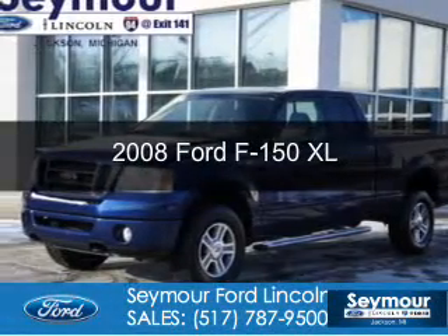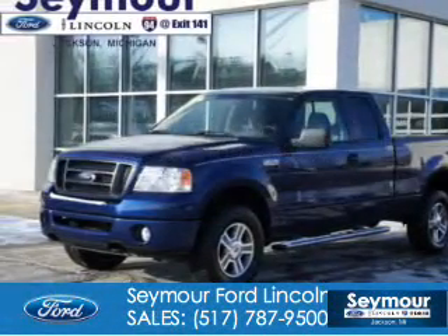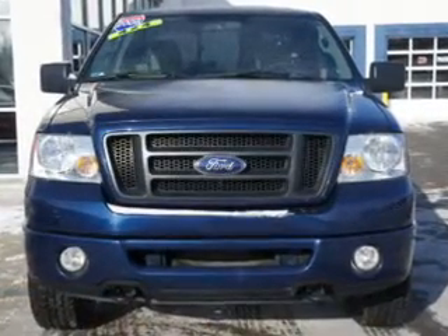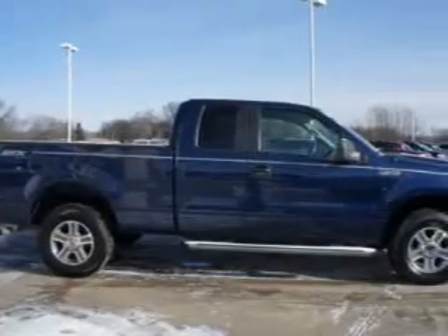This is a used 2008 Ford F-150, powered by 4-wheel drive, a 4.6-liter, 8-cylinder engine, and a 4-speed automatic transmission.